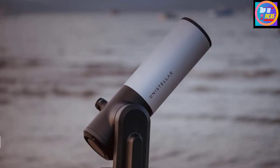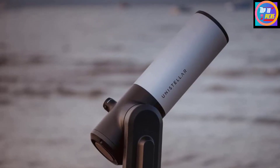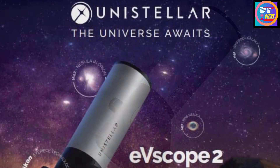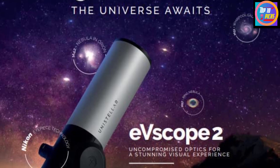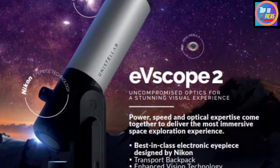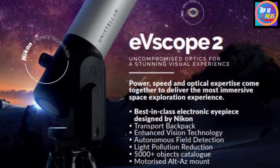Number 7: Unistellar eVscope 2. This beautiful-looking telescope from Unistellar is the second in the eVscope line and comes with boosted specifications and functions. The eVscope 2 has a micro-OLED digital eyepiece developed by Nikon and captures 7.7MP still photos of the cosmos with image enhancement options available through the smart device app.